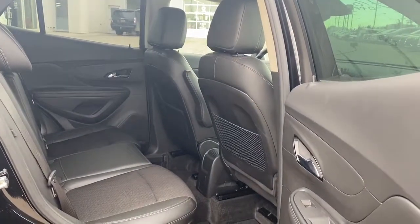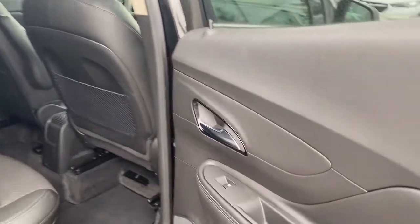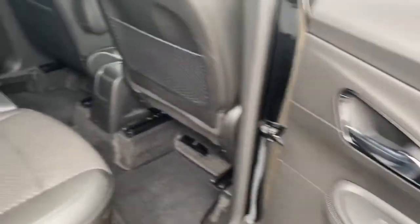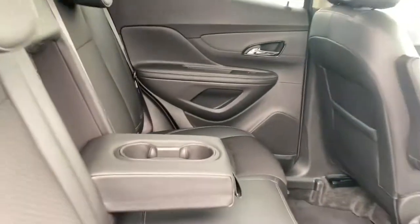Let's take a look in the back of the car. You'll notice we've got comfortable seating for five. We also have power windows, and this center seat folds down into double cup holders.